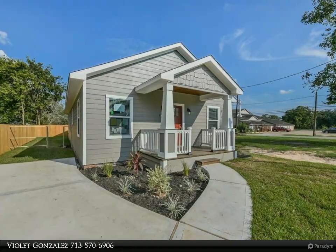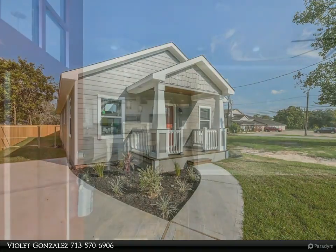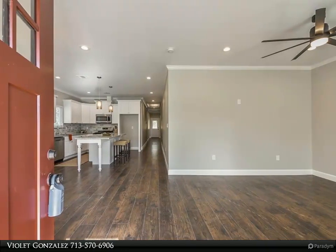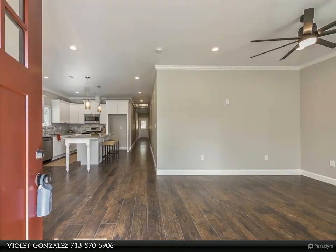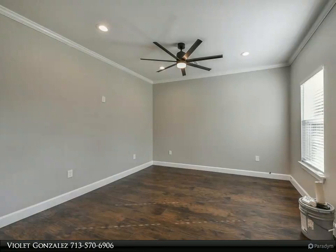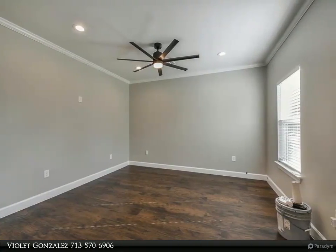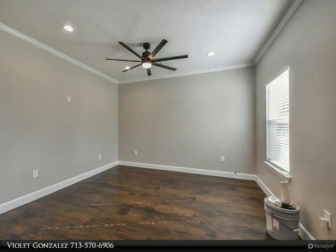Additional features include recessed lighting including exterior soffits, quartz bathroom vanity tops, and so much more. Although this house is aesthetically pleasing, the location has added benefits — situated minutes from downtown and the medical center, with easy access to 288 and 610.